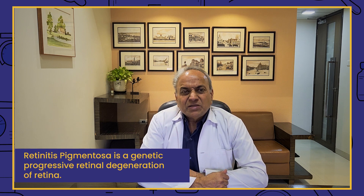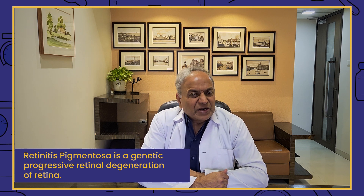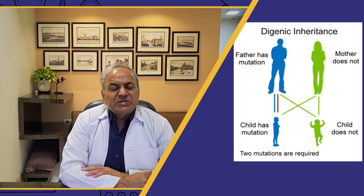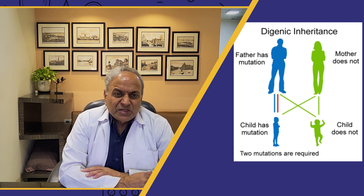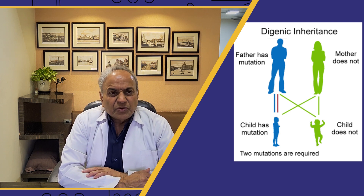What is RP? We have discussed this in previous videos. Retinitis pigmentosa is a genetic progressive retinal degeneration — a genetic progressive retinal degenerative disease. It is common in one in four thousand people. This is a genetic problem; mostly it is hereditary. Fifty percent of cases have a family history; fifty percent do not — it is abnormal distribution or mutation of genes.